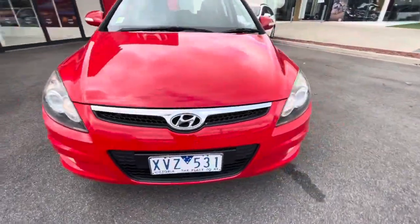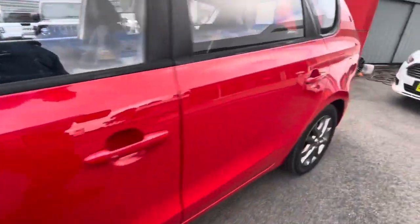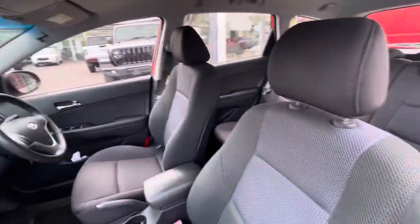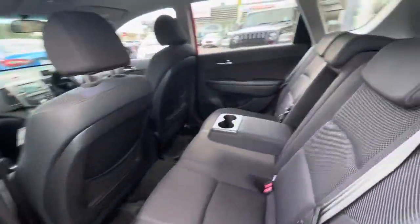Thanks for checking out our 2010 i30 station wagon. This one has alloy wheels, color-coded mirrors, and coming down to the side it's in great condition for the age of the vehicle. You do have your premium trim with side airbags as well, and it does have fantastic service history.